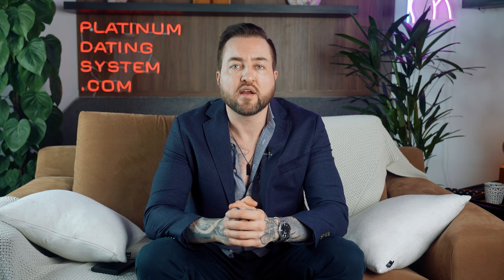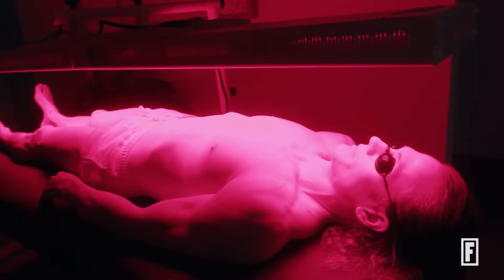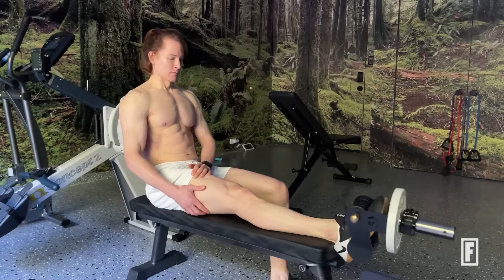There's a billionaire biohacker in the news named Brian Johnson who's been making waves talking about various procedures he's doing to radically extend his lifespan and optimize his health. I just saw one in the news recently that talks about acoustic wave therapy, and I'm going to go into how I had this done personally and what it entails, and show you how you can potentially get this done for yourself as well.